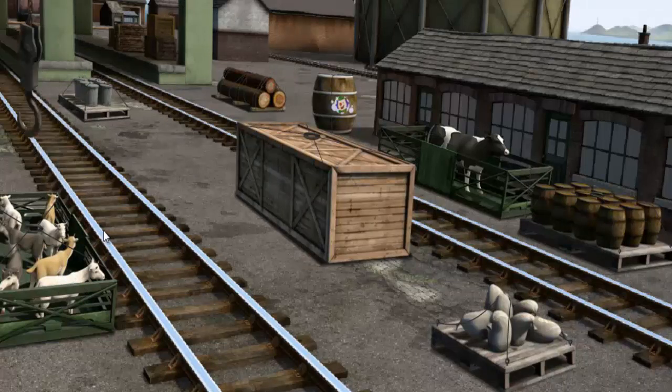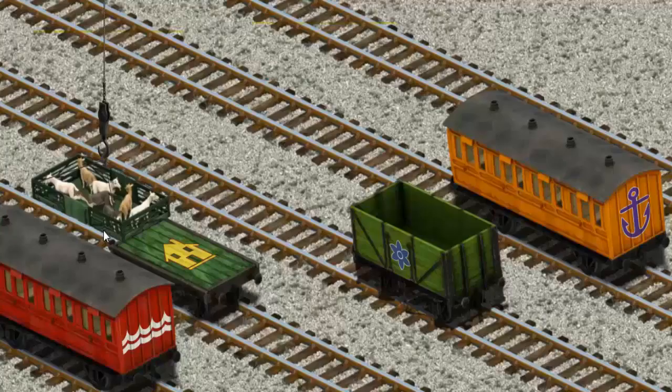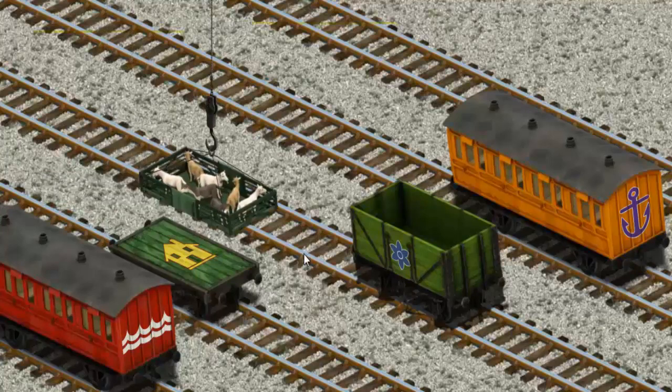That's it! Let's lift and load. Now the cargo must be loaded.